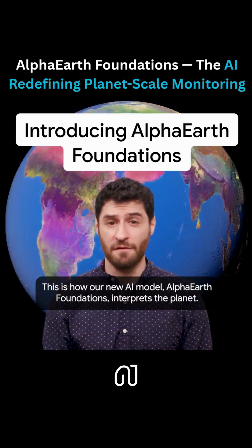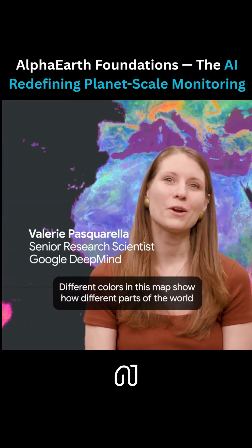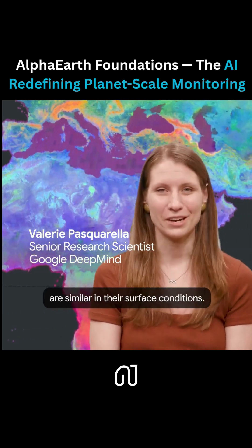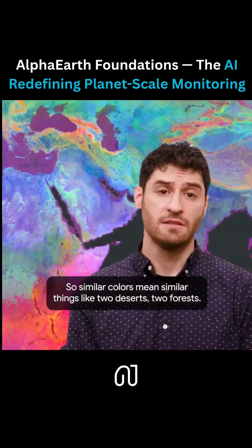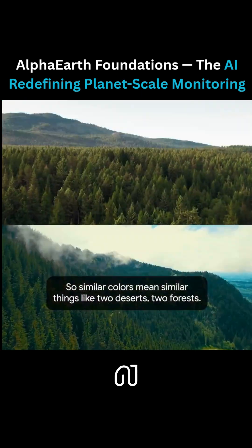This is how our new AI model, Alpha Earth Foundations, interprets the planet. Different colors in this map show how different parts of the world are similar in their surface conditions. So similar colors mean similar things, like two deserts, two forests.